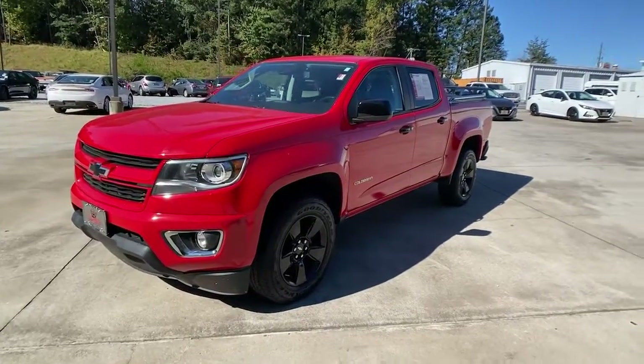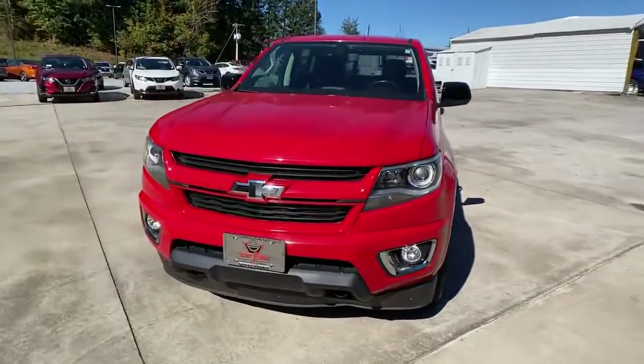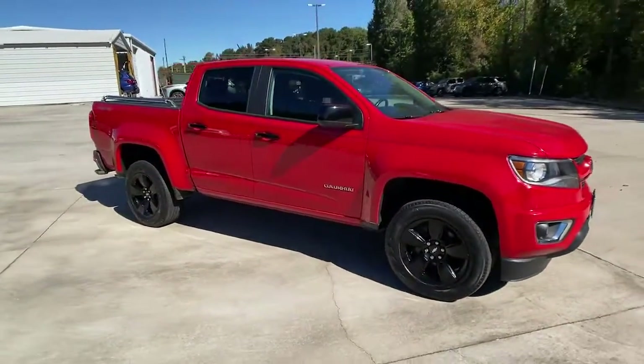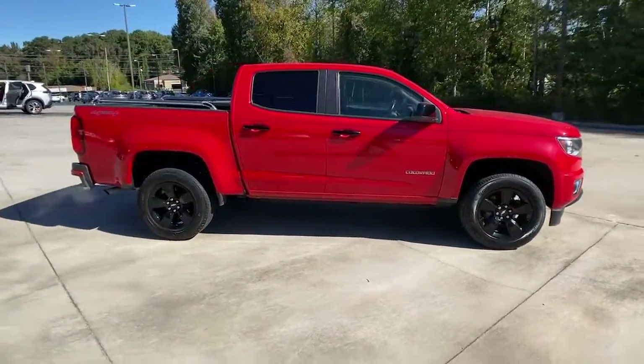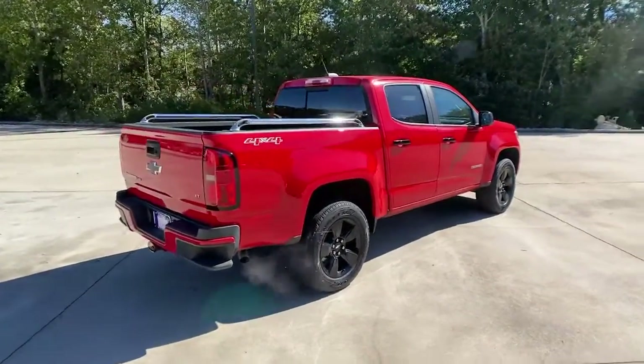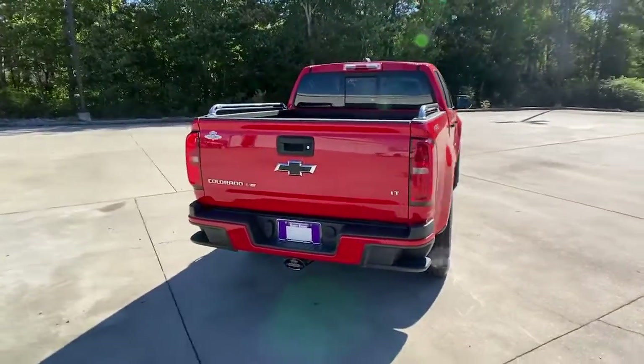Hop into the 2018 Chevrolet Colorado. This vehicle is an outstanding buy with fewer than 25,000 miles on the odometer. The Chevrolet Colorado — the mid-sized pickup that makes your off-road adventures fun, safe, and comfortable.